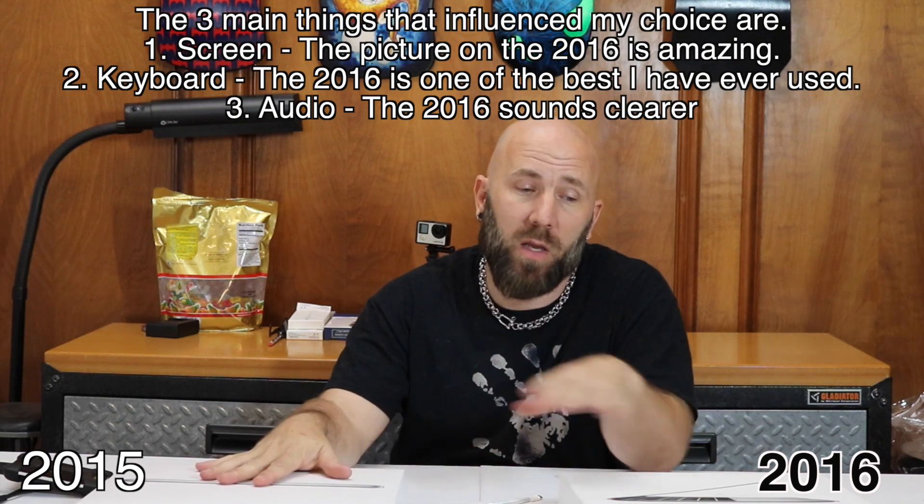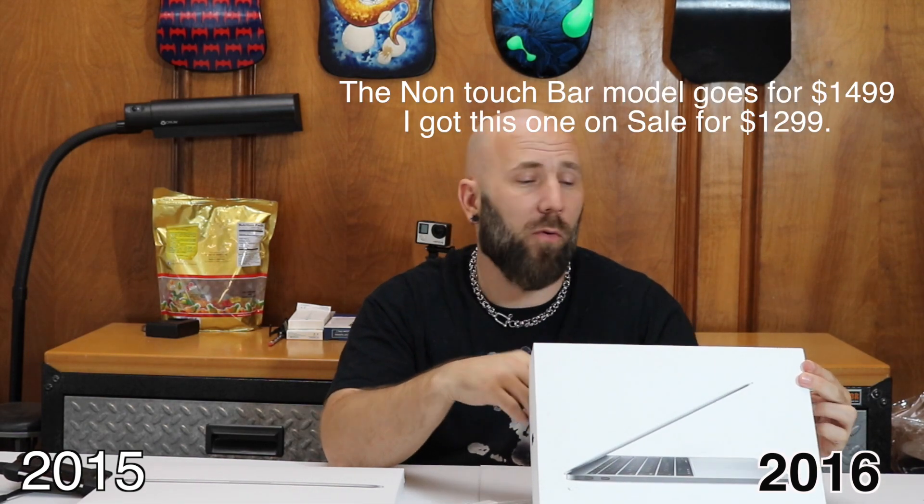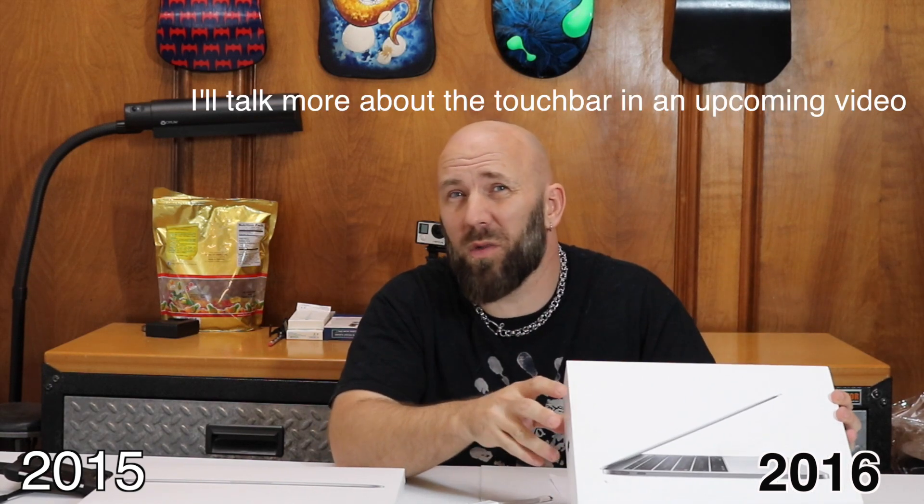I honestly thought I was going to keep the 2015 and return the 2016. Both are great laptops, and if you can get the 2015 like I did for $12.99 — I'd say go for it. It has no touch bar. I'm still not sold on the touch bar, and for $17.99 I don't want to spend an extra $500 for a touch bar I don't really need.